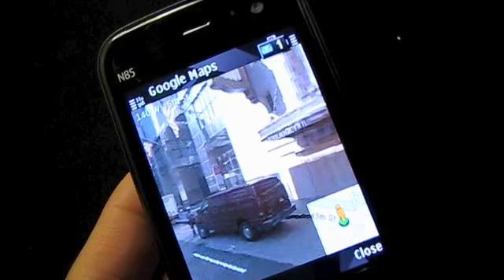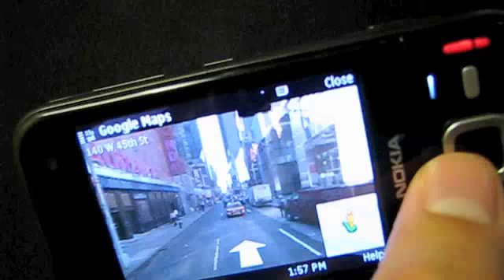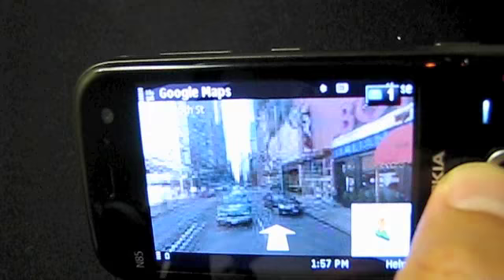You can also do it in landscape mode, and you could go up the street or down the street.